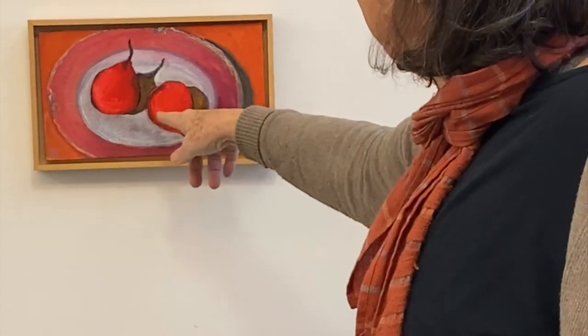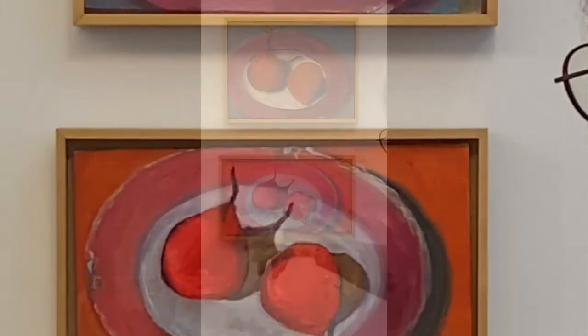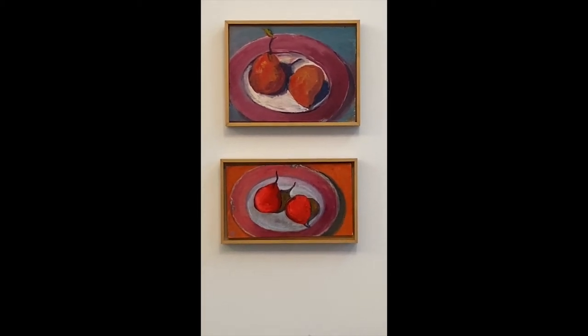I like these in a sort of Gauguin way — flattening them a little bit.